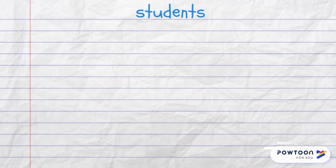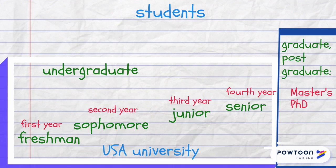The students who are taking their first four-year course of studies at university are called undergraduate students. In the USA there are special words for such students depending on the year of studies. Those who wish to obtain their master's or PhD degrees continue their education and become graduate and postgraduate students.